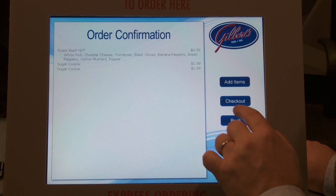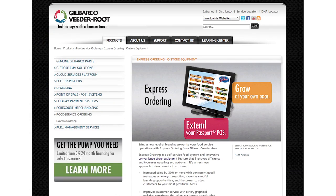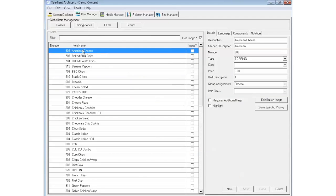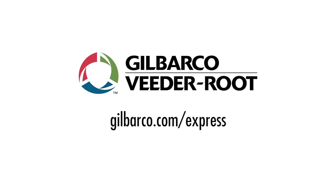For more information, you can go to the Gilbarco website. You can also talk to one of our Gilbarco distributors and they can work with you to get the equipment ordered as well as get you in contact with the people that can get you started on creating your own solution. We look forward to bringing Express Ordering to your location very soon. Thank you.